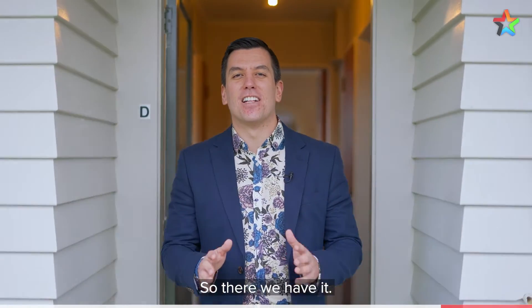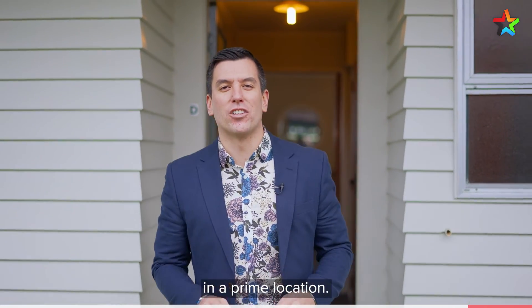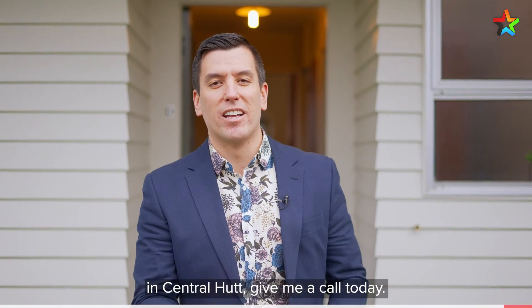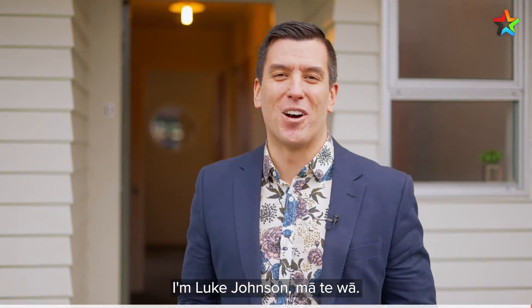So there we have it, it's not often that a quality unit comes up in a prime location. If you would like to view 43D Brunswick Street in Central Hutt, give me a call today. I'm Luke Johnson, ma te wha.